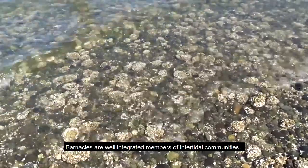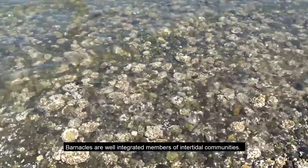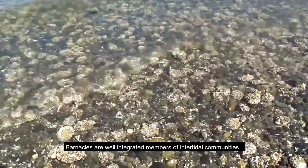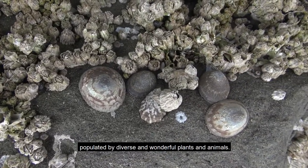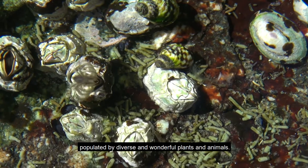Barnacles are well-integrated members of intertidal communities. But more than that, they enrich an ecosystem populated by diverse and wonderful plants and animals.